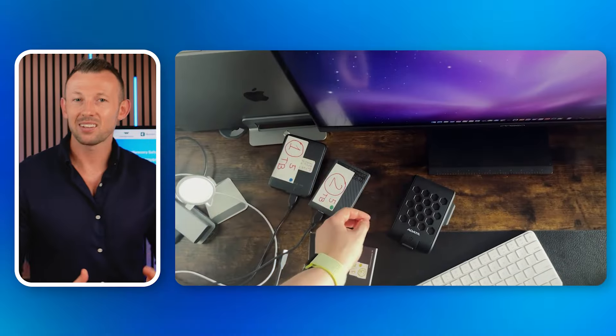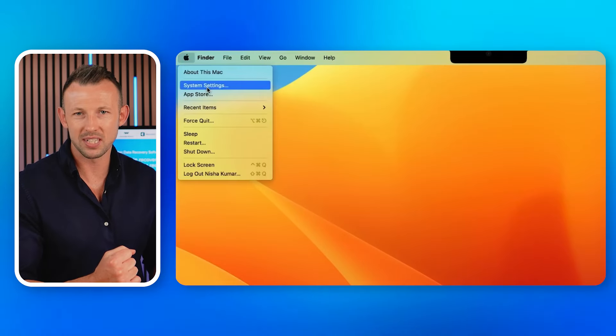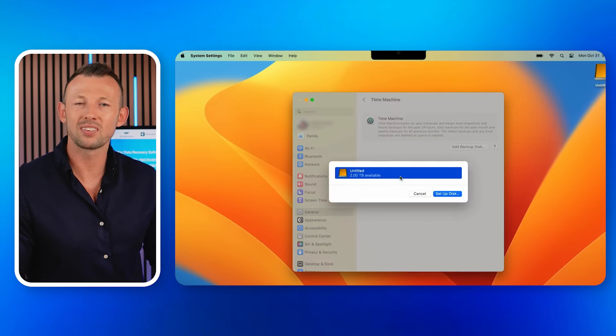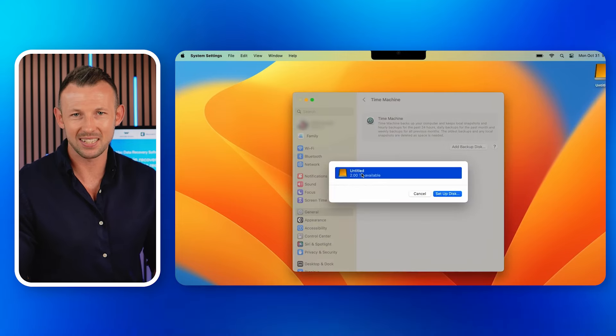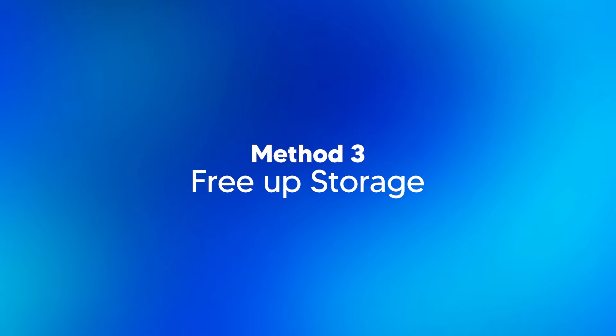Method 2: Backup your data with Time Machine. Ever heard about the Time Machine app? It's an impressive built-in tool by macOS to backup and restore your data. Here's how you can use it: Connect the USB or external hard drive. Click on Apple in the top bar and choose System Preferences. Launch Time Machine and choose your USB or external hard drive as a backup disk. Click on 'Use Disk' to form a backup.